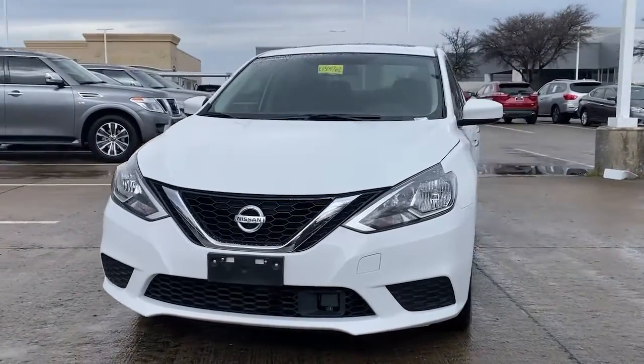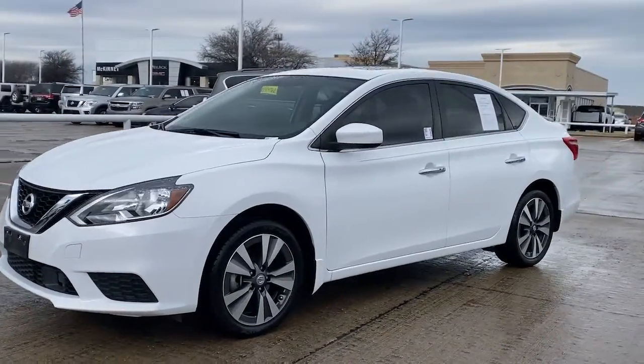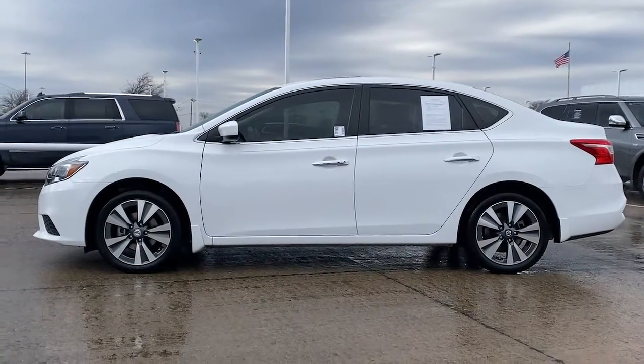Look no further than the 2019 Nissan Sentra. With less than 45,000 miles on the odometer, this vehicle provides excellent value. Comfort, convenience, safety and fun are all yours in the sleek and spirited Sentra.